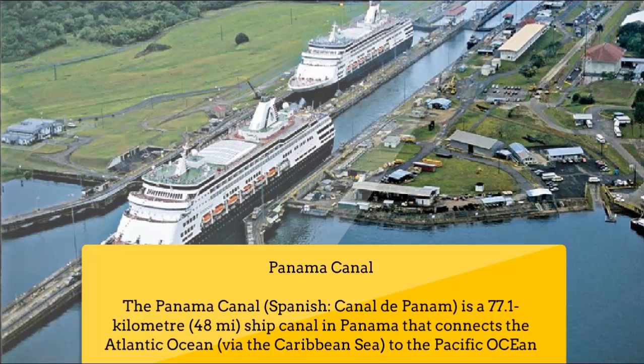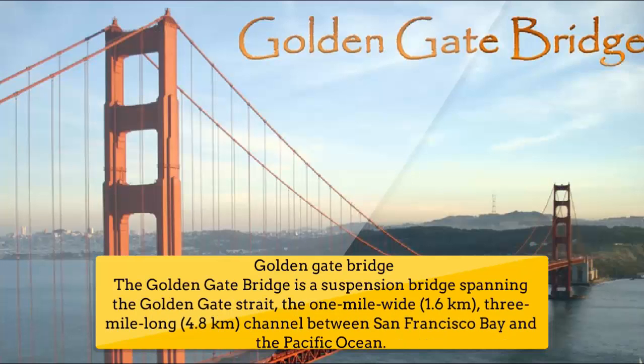Number 5: Panama Canal. The Panama Canal (Spanish: Canal de Panamá) is a 77.1 km (48 mile) ship canal in Panama that connects the Atlantic Ocean via the Caribbean Sea to the Pacific Ocean.